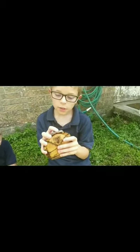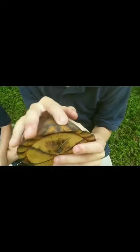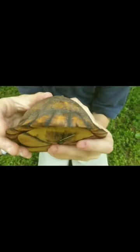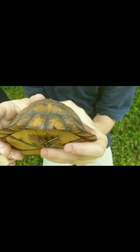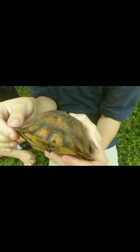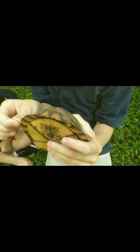This notch right here is so we can keep track of the turtle. Scientists or biologists notch turtles in their shells so they can keep track of them for studies.